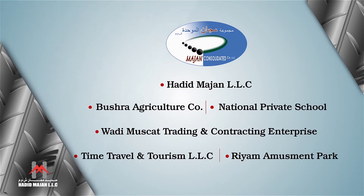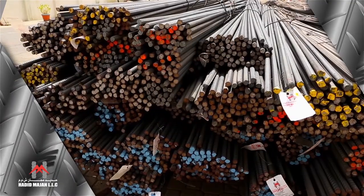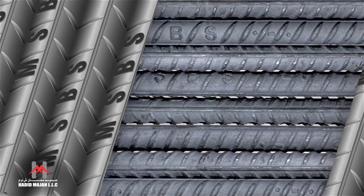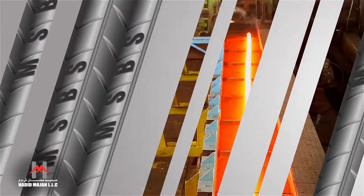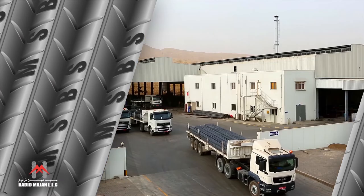It's a part of the Majan Consolidated Company, which is led by its chairman, His Highness Zayed Bargesh Zayed Mohammed Al Said. Thanks to the technology, our product Majan Steel QST bars got quality approval from the International Certification Authority, UK Cares. This is an upshot of the immense effort of our production and quality departments.